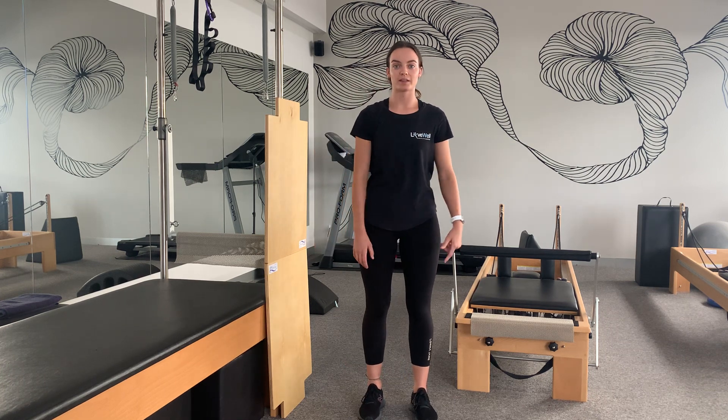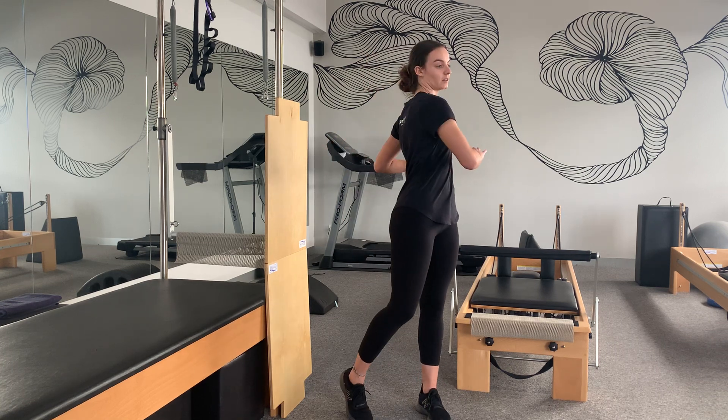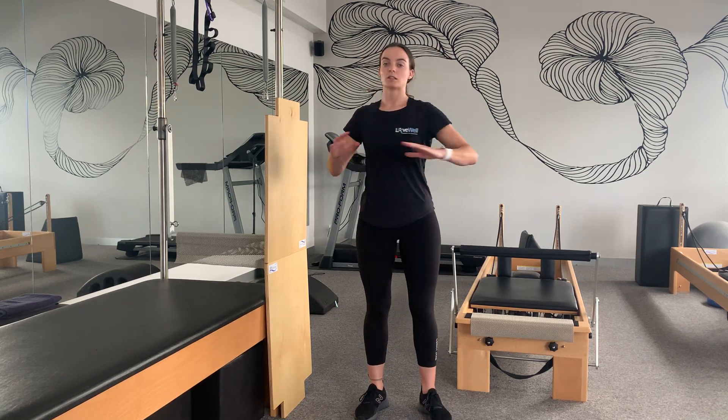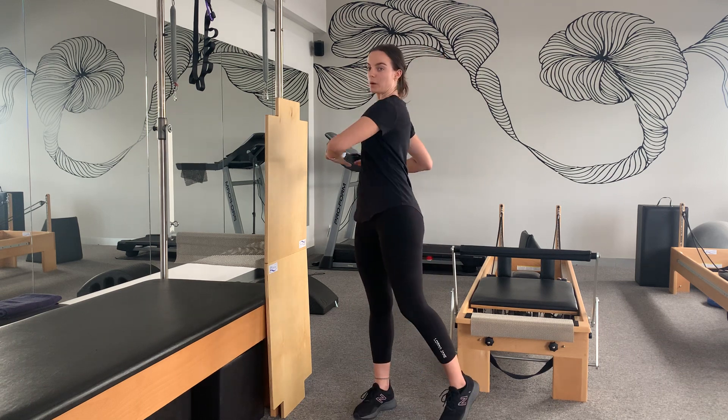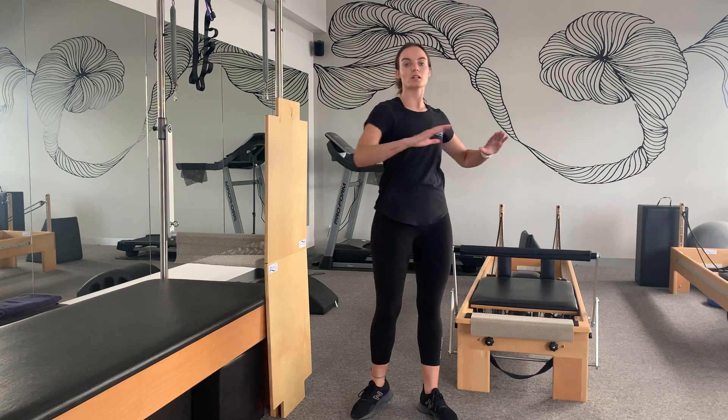Next up we've got some middle back rotations, which also help the mid and lower back. All we're doing is twisting with our arms out to the side, doing 10 of these as well. Make sure you're doing it nice and slow and controlled to get that good movement there.